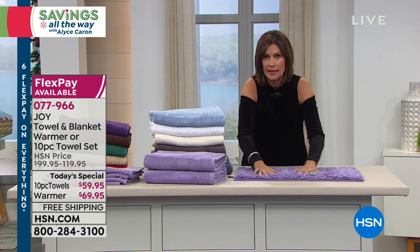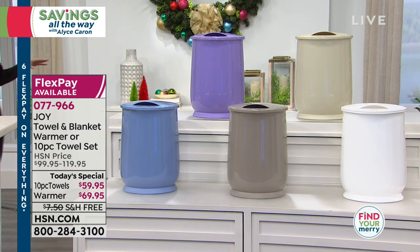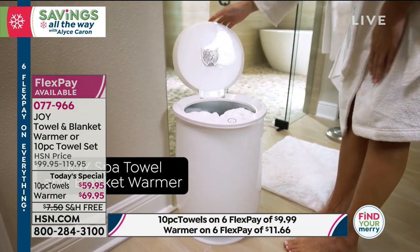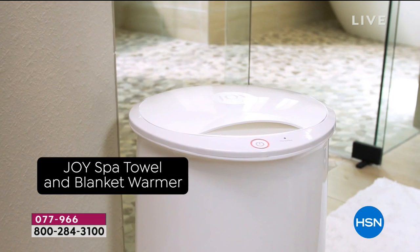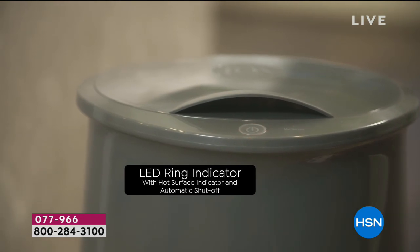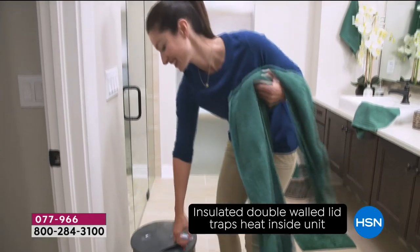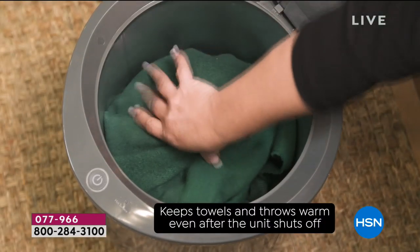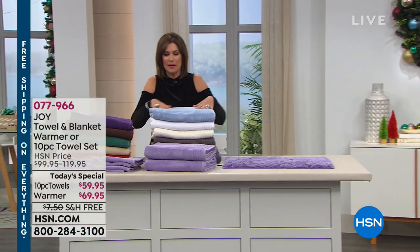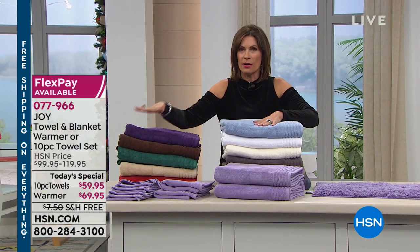We also have a towel warmer available at $69.95, again with six flex payments and free shipping and handling. You just take the towels and put them in — it feels warm. Push a button, and when you go to use them they're going to be so nice and warm. An LED ring indicator light tells you when they're ready. If you've ever experienced that in a finer hotel, you know it's going to be worth every single penny.